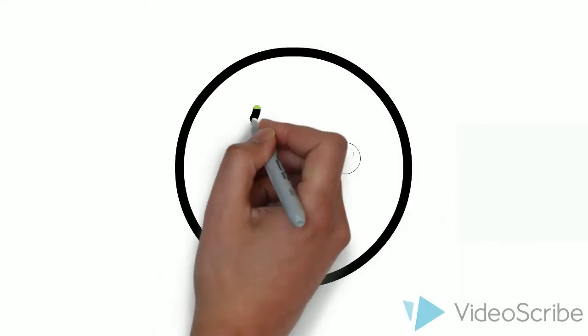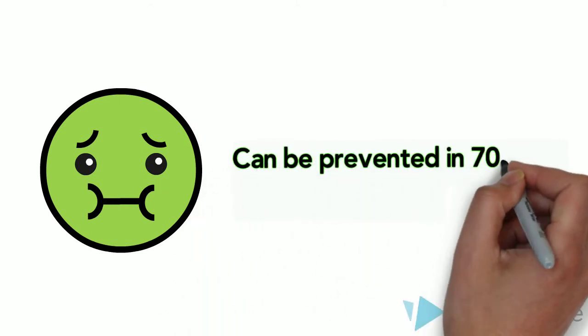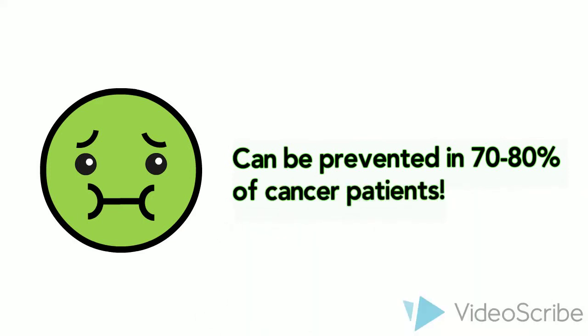Nausea and vomiting are very common side effects of chemotherapy and radiation therapy when given to areas such as the abdomen. It is also the most reported side effect feared by patients prior to starting treatment. Fortunately, chemotherapy-induced nausea and vomiting, or CINV for short, can be prevented in up to 70% to 80% of patients.